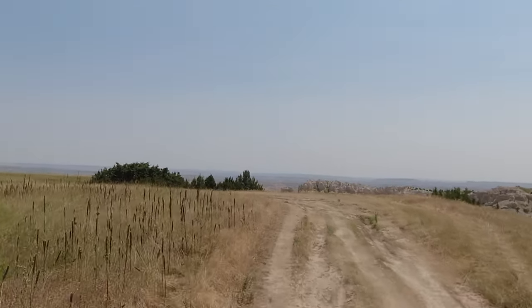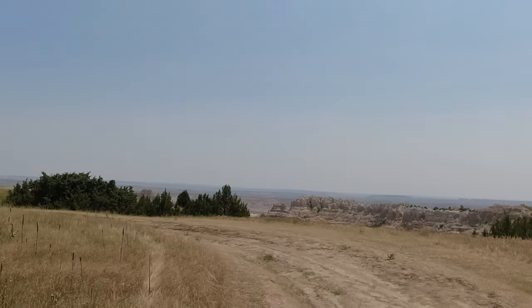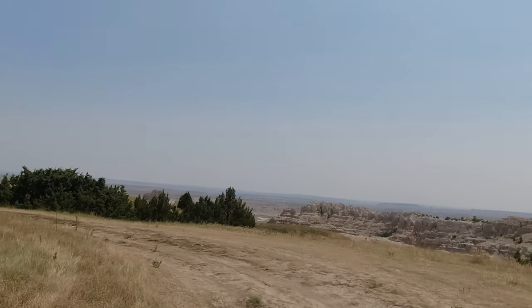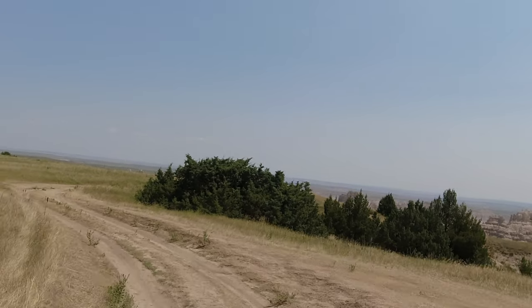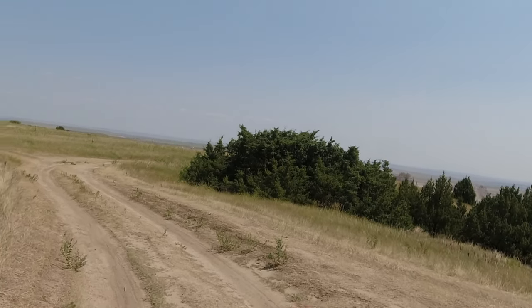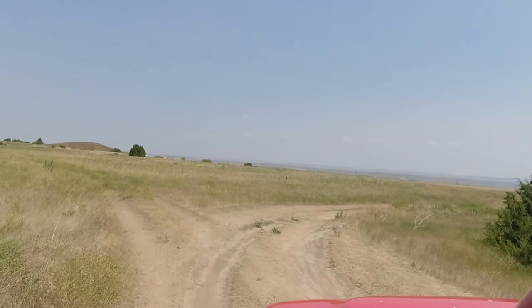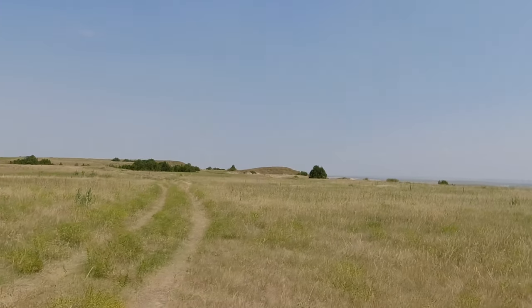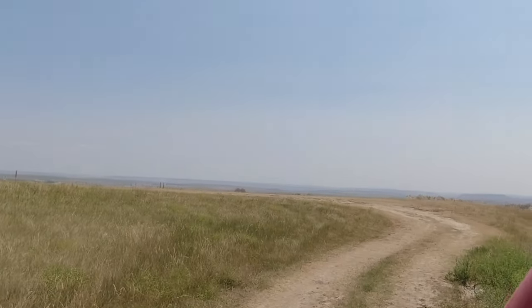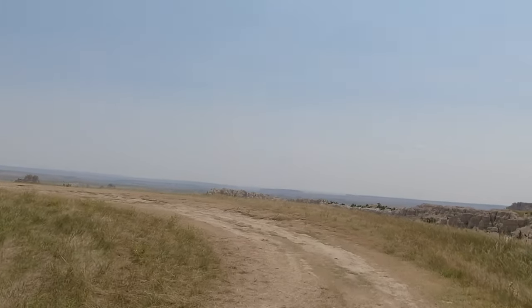Badlands National Park is one of the world's largest fossil beds where ancient horses and rhinos — yes, rhinos — once roamed. Apparently there were rhinos in North America once upon a time as well. Today the park is 244,000 acres of protected prairies and plateaus home to bison, bighorn sheep, prairie dogs, and black-footed ferrets. And don't forget rattlesnakes. So keep your eyes open and enjoy the solitude, serenity, and 50-mile views of Badlands National Park.